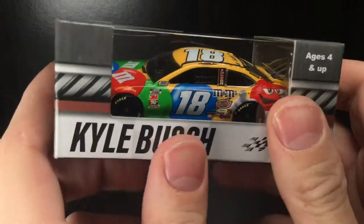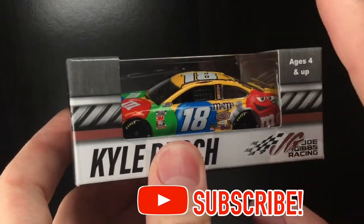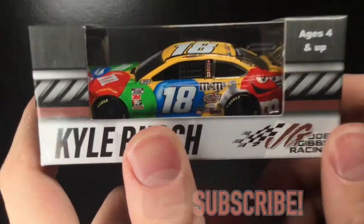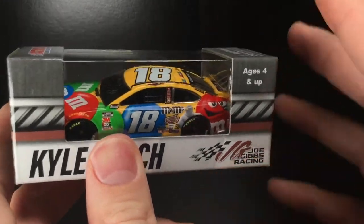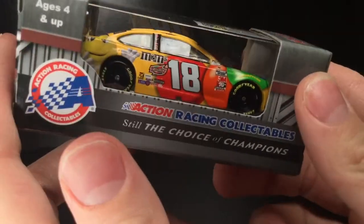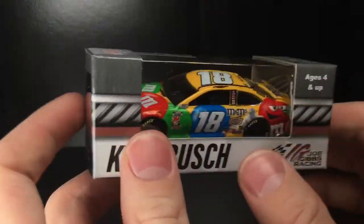Howdy folks, it is Diecast Buffet here again back with another NASCAR Diecast review. This car is sweet — it is Kyle Busch's 2020 M&M's Toyota Camry, and holy cow, you can see every color of the rainbow on this car. This thing is fantastic.